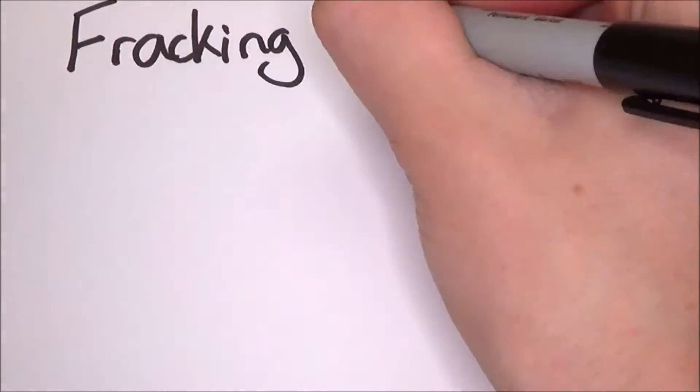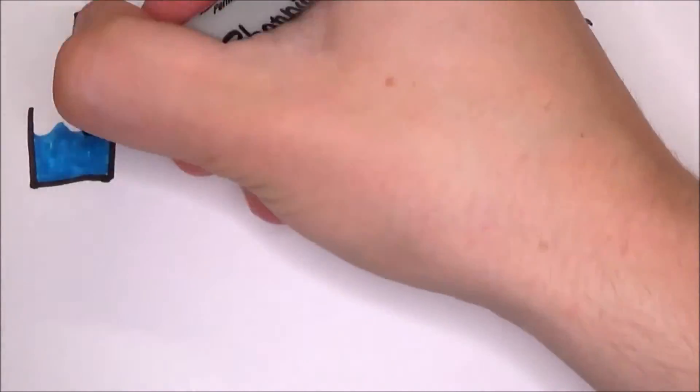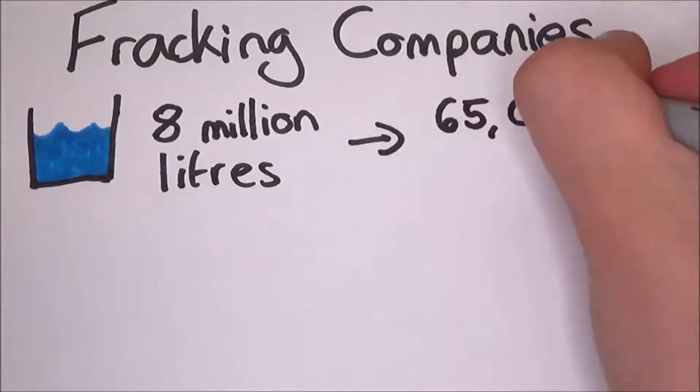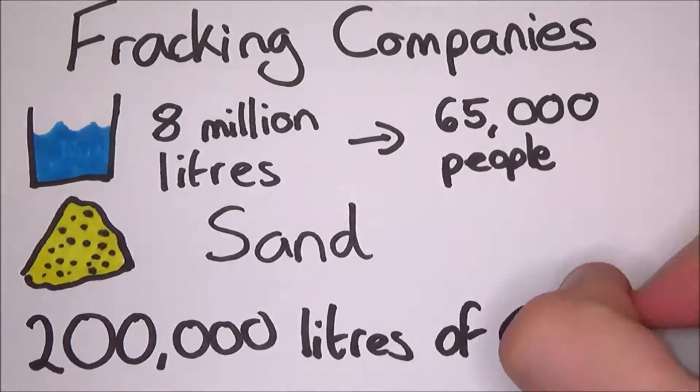The fracking companies will generally use about 8 million litres of water — that is enough for 65,000 people for a day — several tons of sand, and 200,000 litres of chemicals.